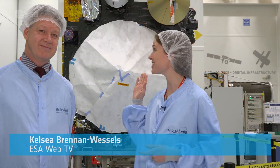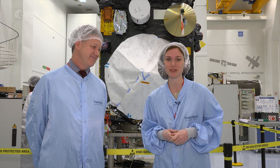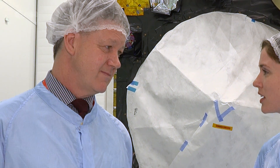Hi, I'm Kelsea Brennan-Wessels for ESA Web TV and I join you today from Thales and Selenius Space. Behind me is the Sentinel-3B satellite and beside me is Craig Donlan who is a mission scientist for Sentinel-3. Sentinel-3 is looking at oceans and land, but looking at oceans, how has Sentinel-3A, which has already been in orbit for two years, helped us better understand oceans?